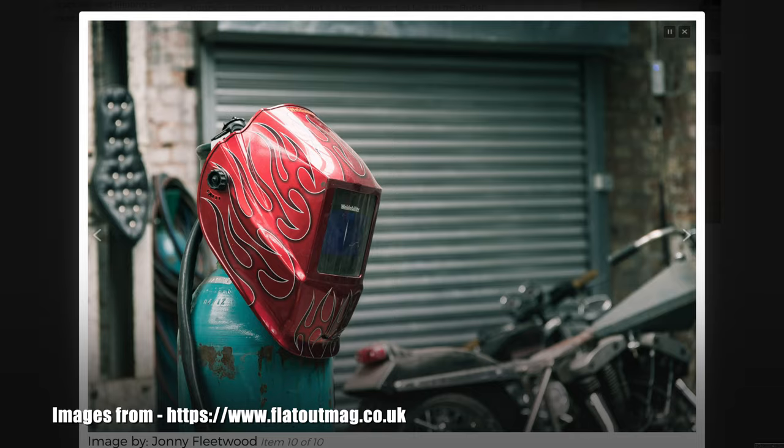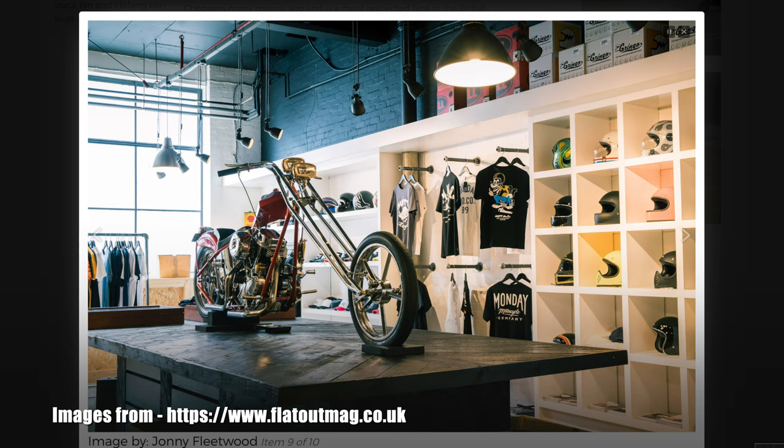They still are doing some custom bikes, but obviously the high turnover is on the Mutt Mongrels, the Fat Sabbaths, the Hilts, and all that kind of stuff. So I had a chat about those.